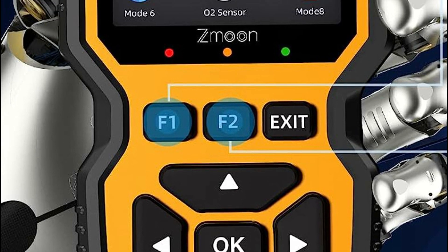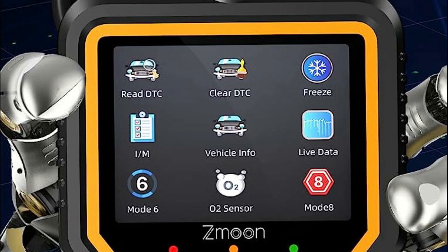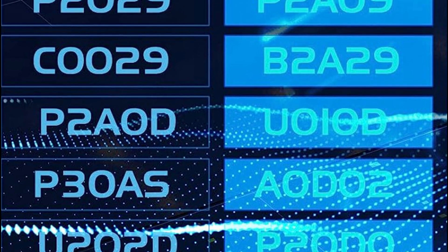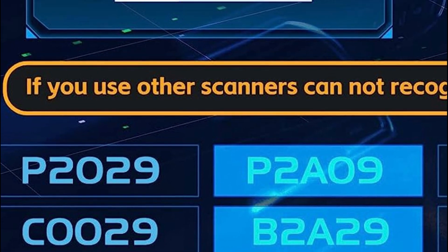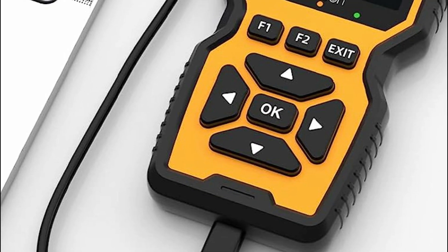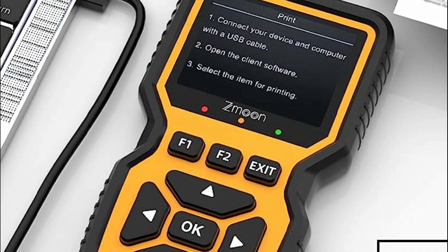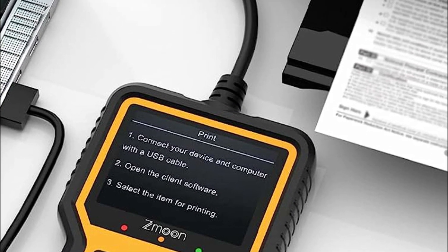The scanner features a 2.8-inch color screen that lets you choose between dark and light modes and adjust brightness to your liking. Audible beep notifications accompany each key press, ensuring an intuitive user experience. The vehicle status indicator light serves as a visual guide, turning red to indicate a fault detection, yellow to signify an incompatibility or connection failure, and green when a successful connection to the car is established.